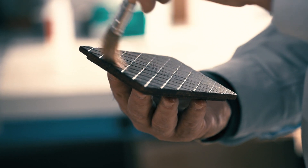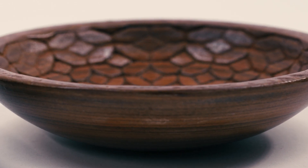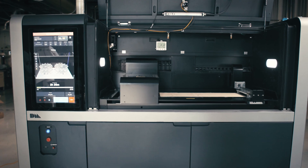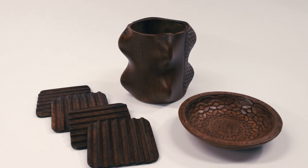You could stain it, lacquer it, and it would look indistinguishable from the equivalent piece of real wood. And what I love about this is that it makes these things available to everyone at an affordable price without having to destroy nature.